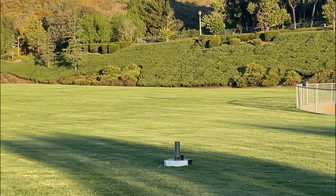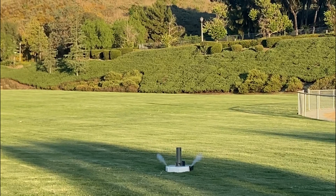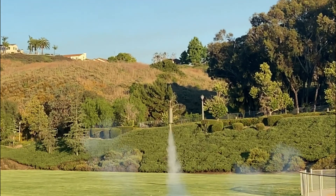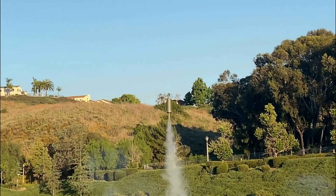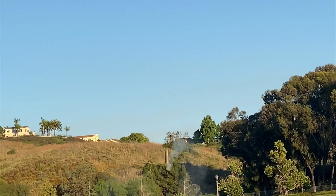The first launch flew on a C6 motor and was a 100% success. The thrust vector control mount did its job and held the rocket at a stable orientation. After the success, we decided to do two more launches to verify that the system could work before putting a bigger motor on it.